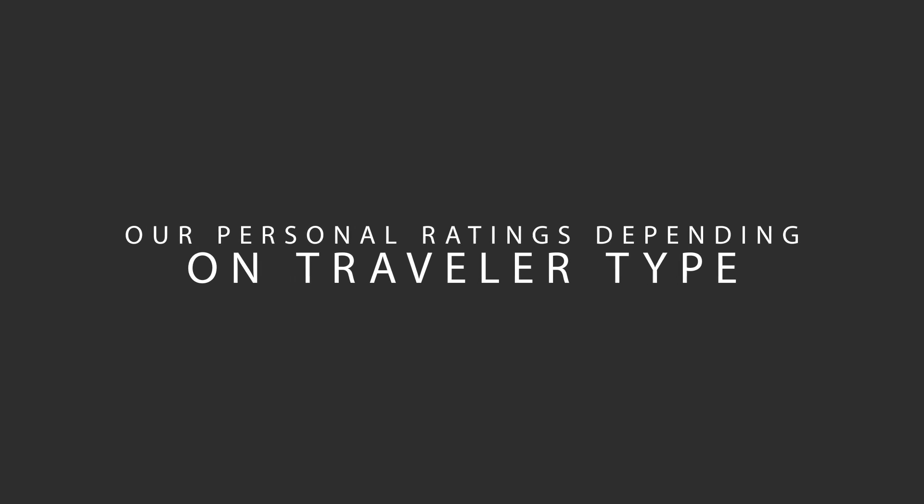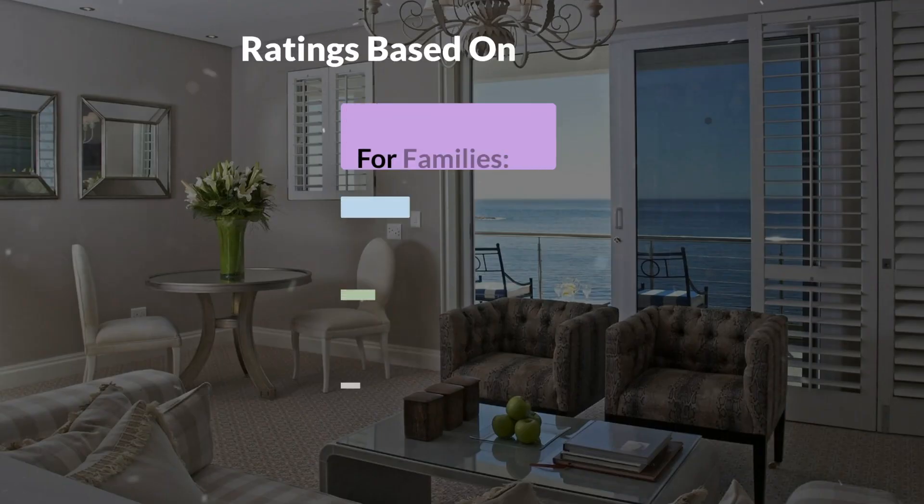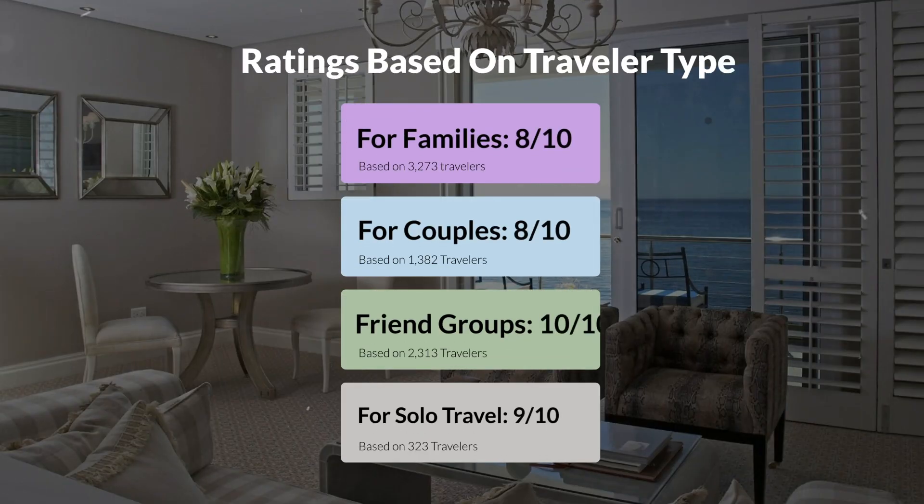Now let's move on to our personal ratings for this hotel depending on the type of traveler. For families: 8 out of 10. For couples: 8 out of 10. For friend groups: 10 out of 10. For solo travel: 9 out of 10.